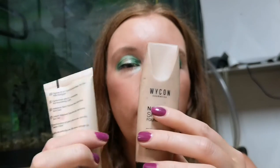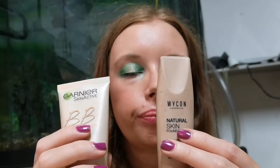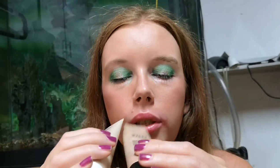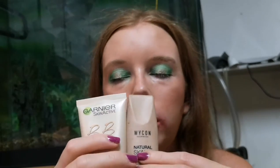These are my certain goals. First of all, I have two foundations here: one from Garnier BB cream and another from Vicon. I think both will be finished because these are the only foundations I have in my collection.